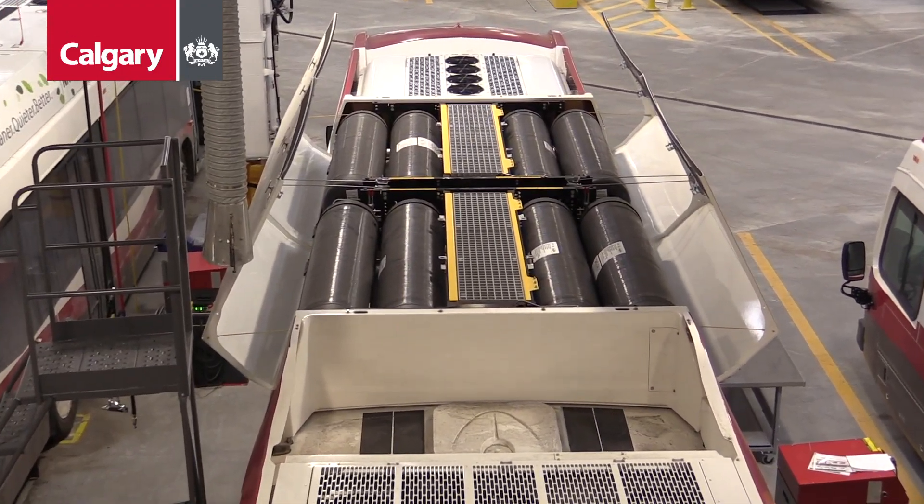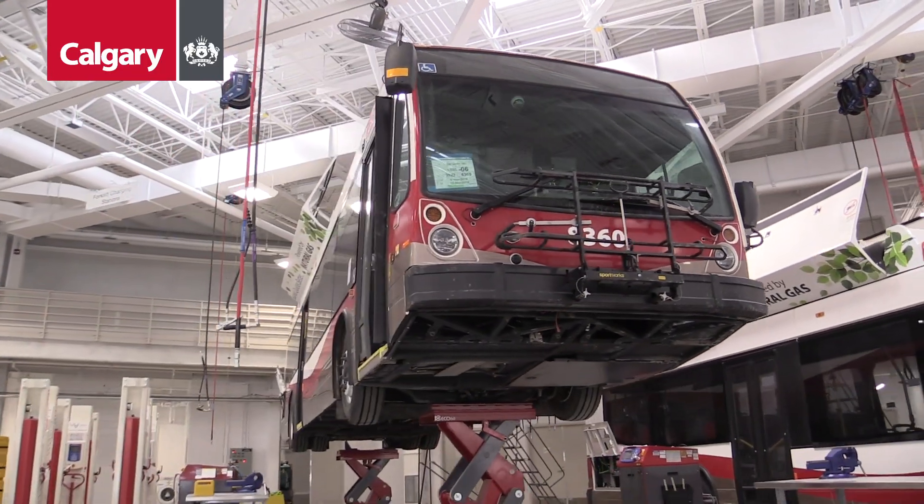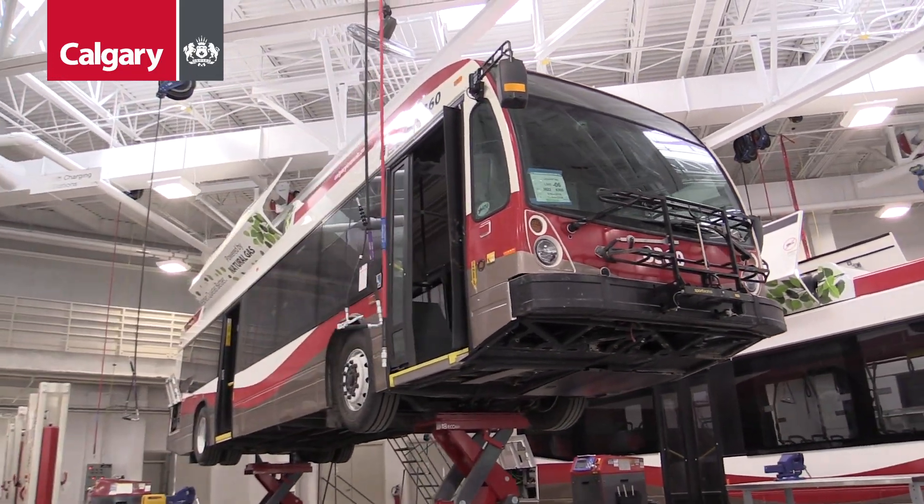The choice to use CNG offers a saving in excess of $10,000 per year per bus.